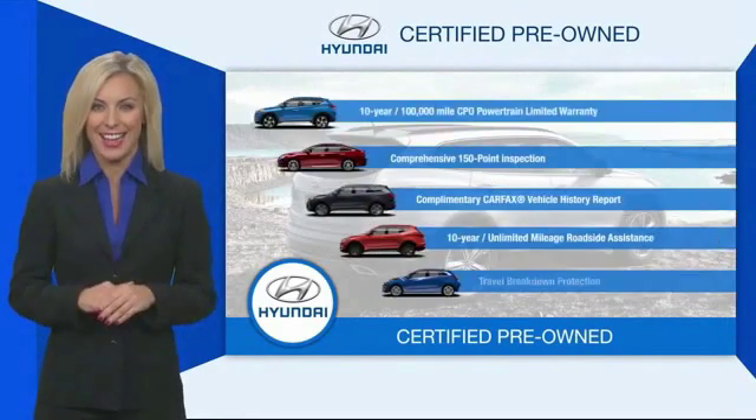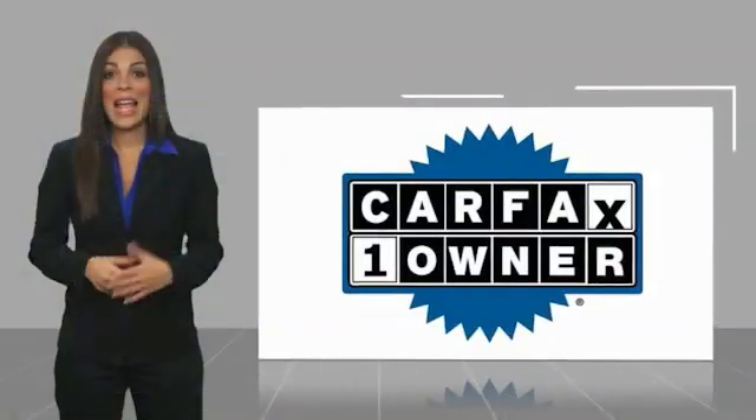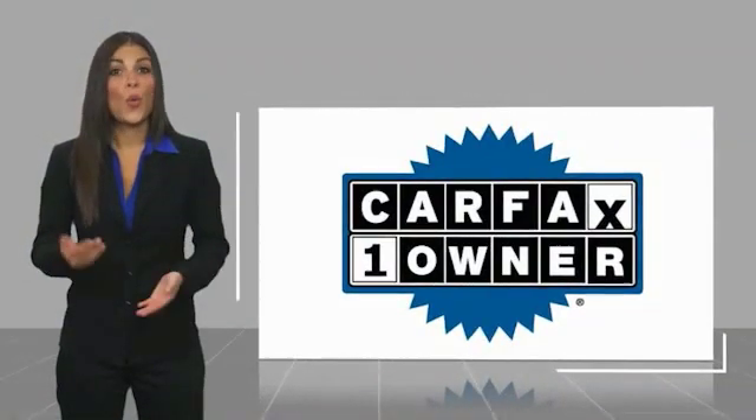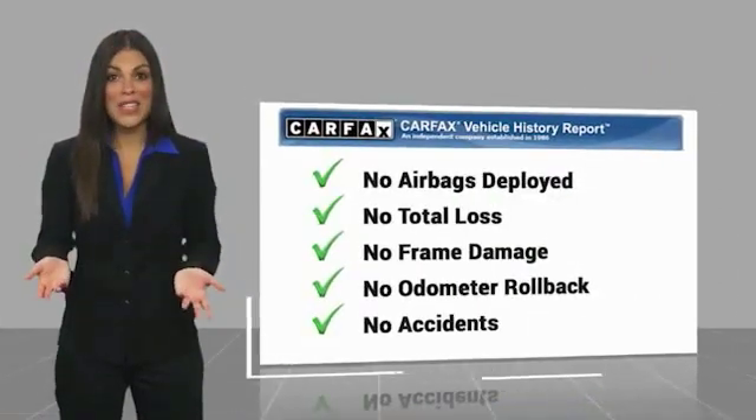Contact your Hyundai dealer today to learn more about the Hyundai certified program. This is a one-owner vehicle with a CARFAX vehicle history report. Be sure to find a complimentary copy of this report online or contact the dealership.